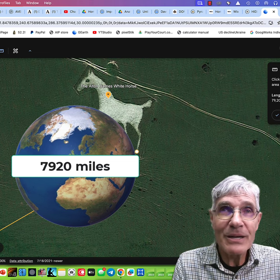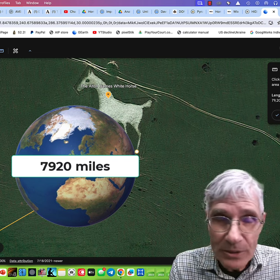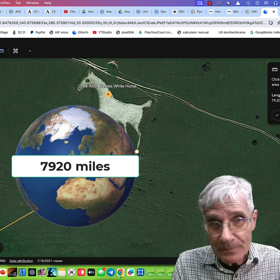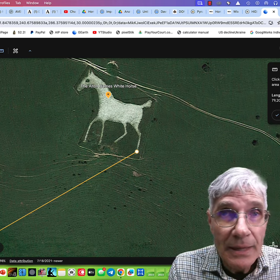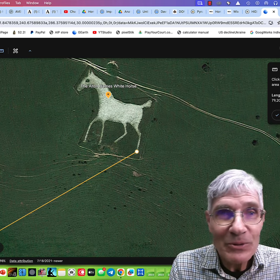So plan to come with us. This is going to be a remarkable time studying these megaliths, and we'll go to some nice places like Oxford and London. You're going to have a great time, so come with us on this megalithic tour.